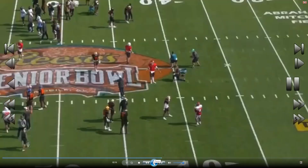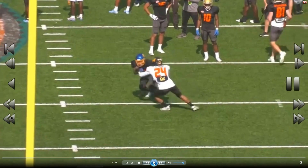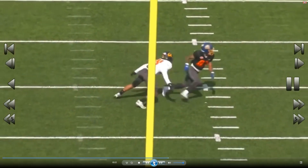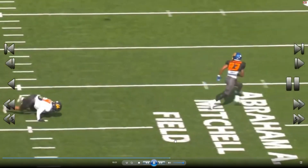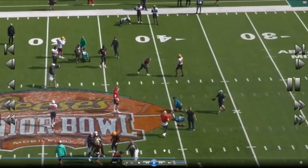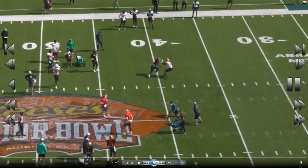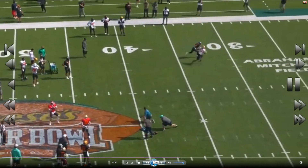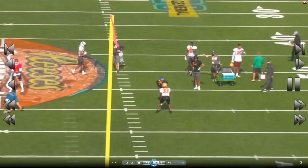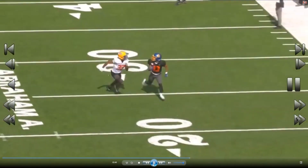The head fake got him. Look at this release — uses the hands again, physical, comes around. I take everything I said back about the hands, this dude knows how to use his hands, he's different. I just don't see a way you can hold him. Going against somebody who probably has a good 20 pounds on him. Look at this route — clean, use the hands again, clean release, flying — that's a nine route.